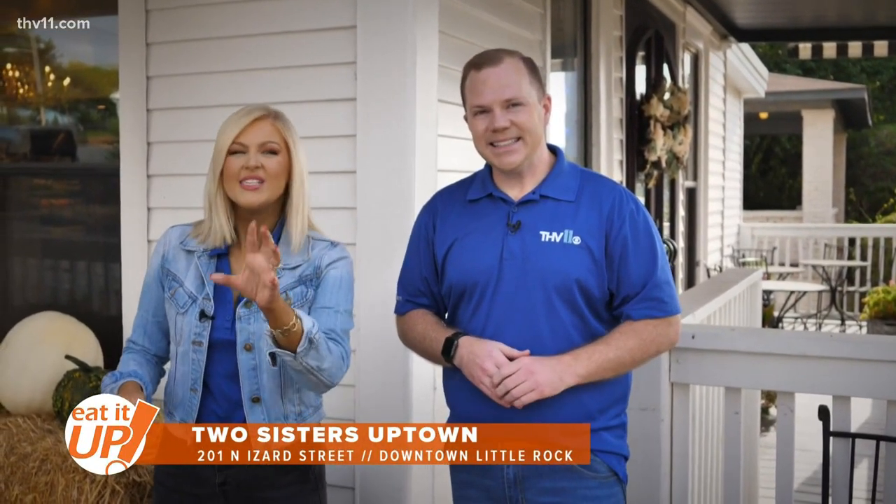We're here at Two Sisters Uptown, and if you recognize the name, you're right. Two Sisters in Sherwood has been there for decades, and people begged them to please bring this to Little Rock — and they did. We're going to check it out.